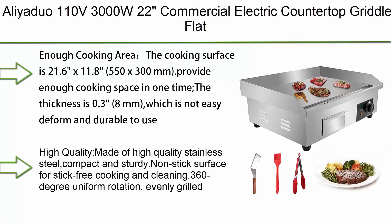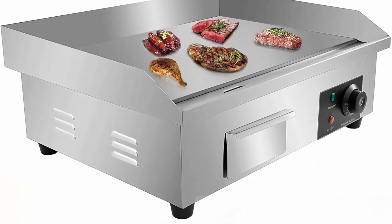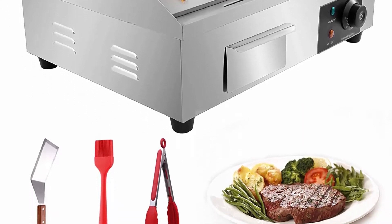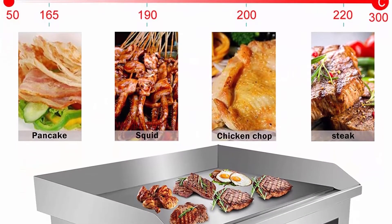Top 8: Aliyaduo 110V 3000W 22" Commercial Electric Countertop Griddle Flat Top Grill Hot Plate BBQ, Adjustable Thermostatic Control, Stainless Steel Restaurant Grill for Kitchen. The cooking surface is 21.6 x 11.8 inches (550 x 300 mm), providing enough cooking space at one time.